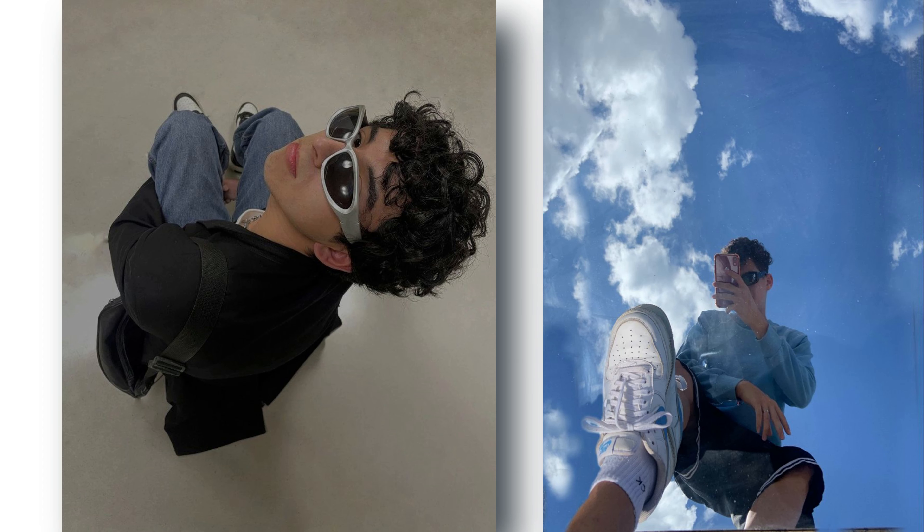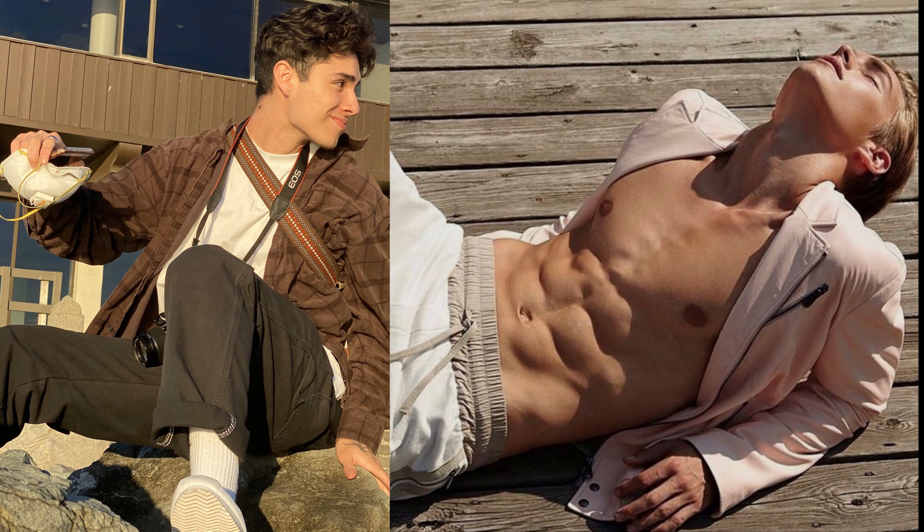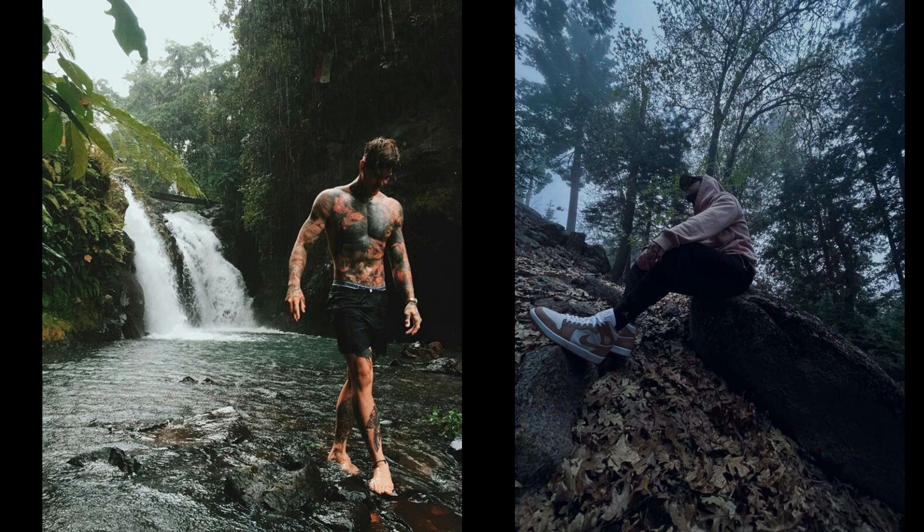Tip 4: Experiment with perspective. Changing your perspective can completely transform the way a photo is perceived. Get up close to the camera to create an intimate and immediate connection with your viewers. Shoot from unusual angles, like lying on the ground or shooting from above, to create a unique and artistic perspective. Incorporate unexpected objects or environments into your photos, like shooting in a pool or a forest, for a truly one-of-a-kind look.